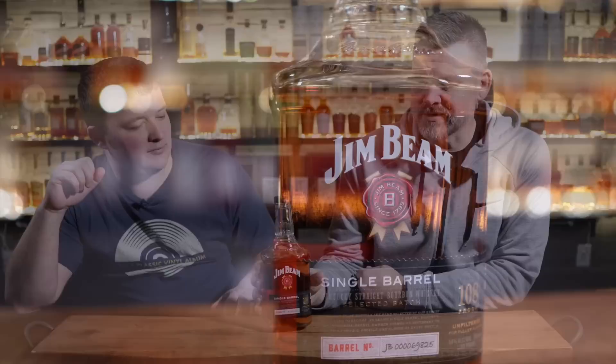Looking at this list, these are all pretty regularly available. All of them have to be regular shelfers. Disclaimer: it may not be a regular shelfer in your area. Sorry, we're in Kentucky — that is what it is. We're done apologizing. So we're going to go on to the first on the list.